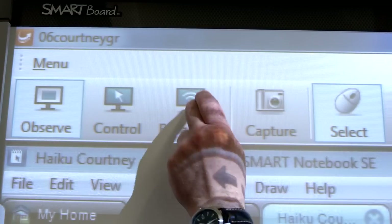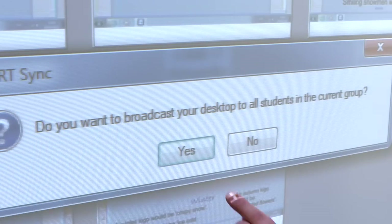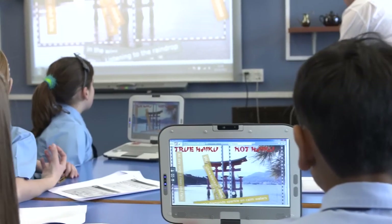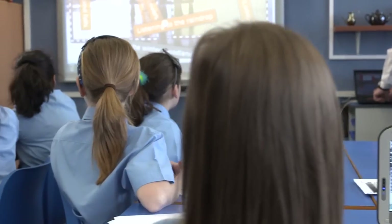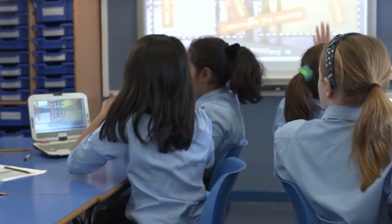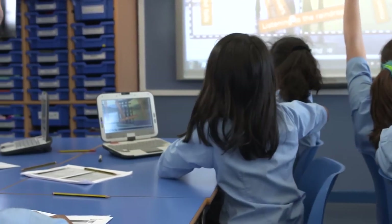Smart Sync has so many advantages for enabling work to just flow between computing in a way that it's never done before. You can also easily demonstrate — if you're demonstrating and sending that demonstration out to the children on their machines, they've got it right in front of them, they can focus on their screen, and they can actually see it happening in front of them.